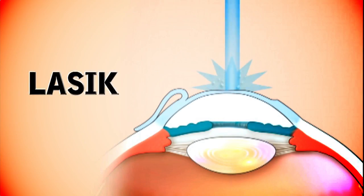ICL surgery has been replacing LASIK for many patients in my practice for multiple reasons. The most important reason is that ICL gives a better quality of vision than LASIK surgery.